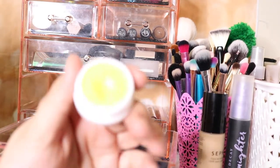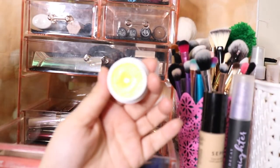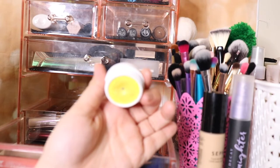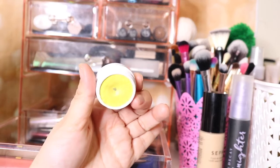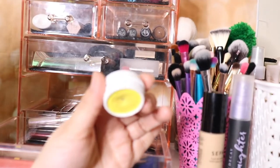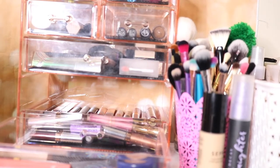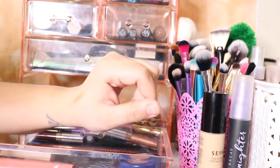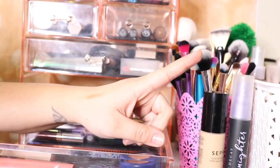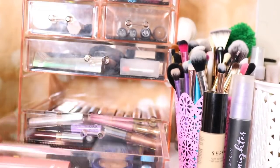This ColourPop Super Shock Shadow is so beautiful. I did hit pan on it. I did a look that I really really enjoyed — it is on my Instagram so you should definitely check it out. I have a video coming up with that look in it, it looks really really beautiful.